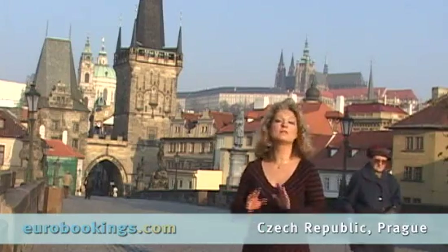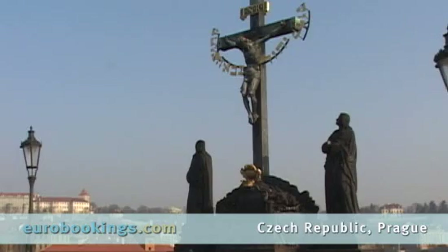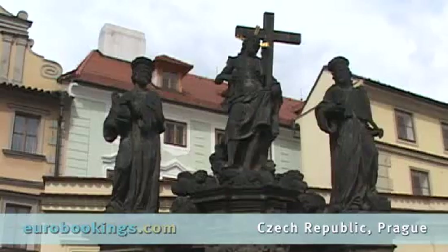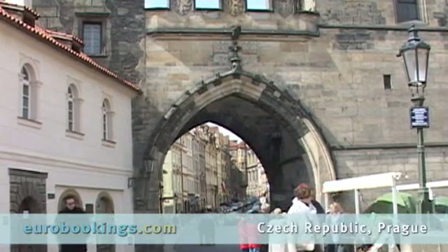The Charles Street Bridge is one of the most popular meeting places in old Prague, and there's a lot of superstition surrounding this bridge. Legend has it that if you touch the figures on this bronze plaque, your wish will come true. The bridge is an outdoor gallery depicting local saints, and there's always something going on.